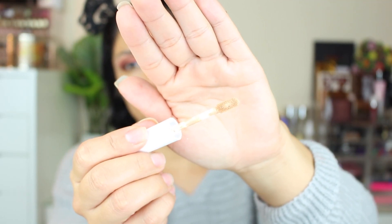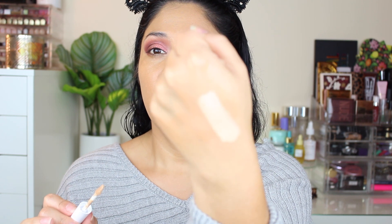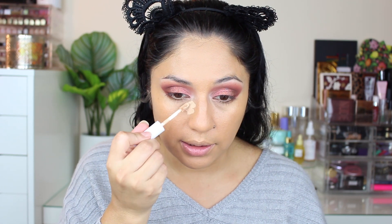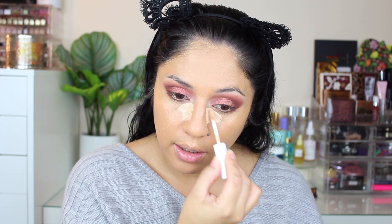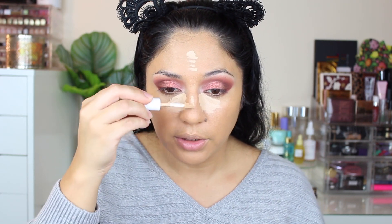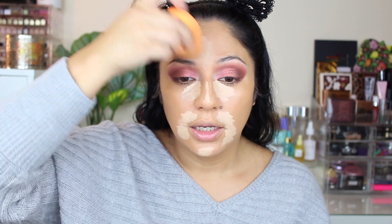Let's go into the concealer. I got shade Light Medium 18, and this is the applicator. It is super bright compared to the foundation shade I have on right now — a really nice contrast. I'm going to apply it like I normally do: right here on the side of my nose and on the darkness at the inner corner of my eyes, then a little on my forehead, the bridge of my nose, and around my mouth area.